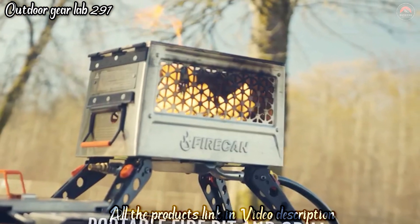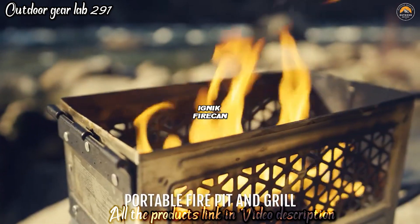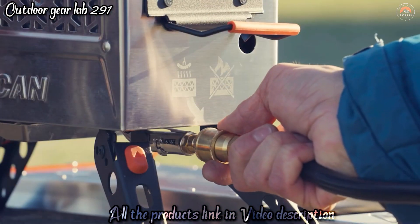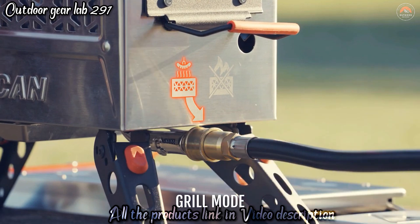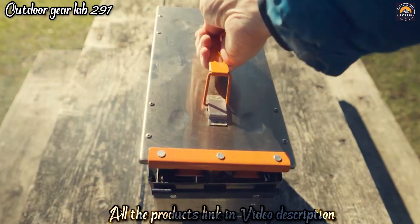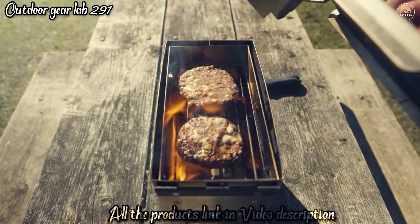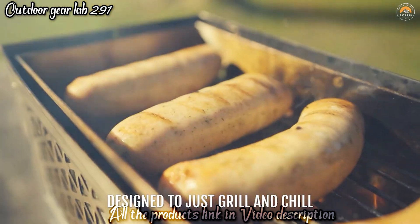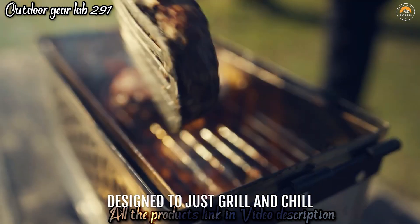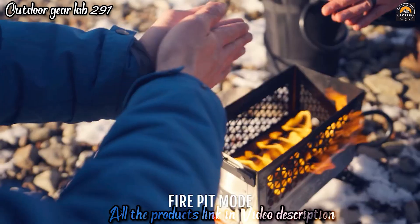Ignic Firecan Deluxe. This compact and portable device is more than just a fire starter — it's a clean-burning, refillable, and sustainable source of heat. The Firecan Deluxe uses isopropyl alcohol as its fuel, which is an efficient and low-impact option for creating heat, making it an eco-friendly choice for outdoor cooking and warmth. What sets the Ignic Firecan Deluxe apart is its focus on sustainability. It comes with a reusable fuel canister, reducing the need for single-use canisters and minimizing waste.